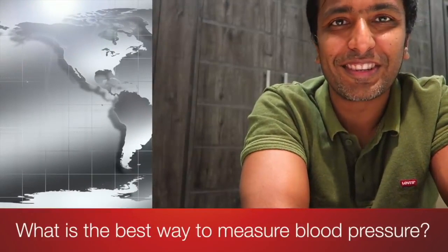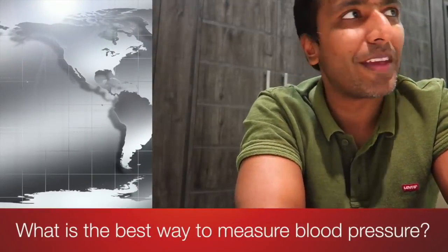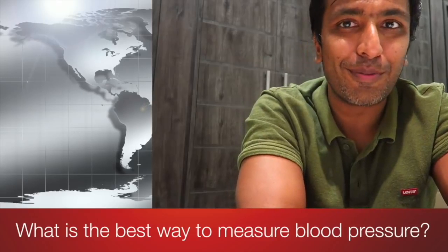Hi guys, my name is Sanjay Gupta. I'm a consultant cardiologist in York. I'm actually doing this video from a hotel room in Nairobi. I was sat in this hotel room and I thought I'd do a video on blood pressure — and in particular, what is the best way to measure blood pressure? What is the most accurate way of measuring blood pressure?